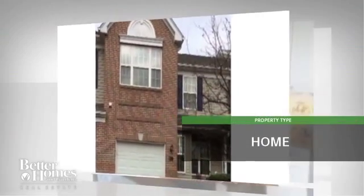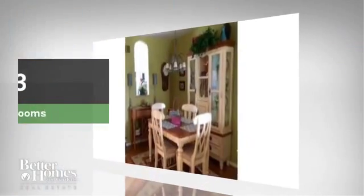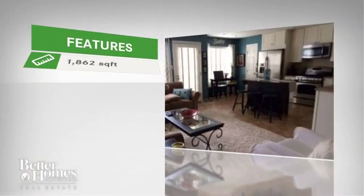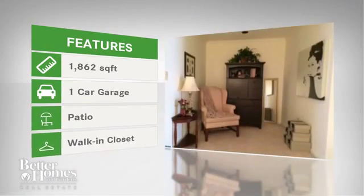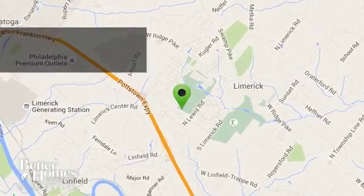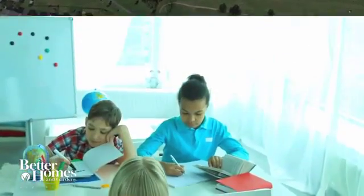This beautiful home has three bedrooms and three bathrooms. The home features almost 1,900 square feet of living space, and it is located in this area here.